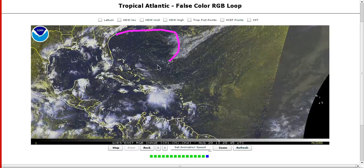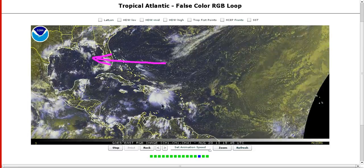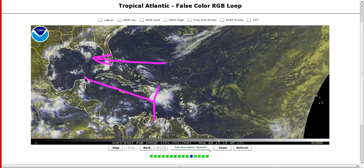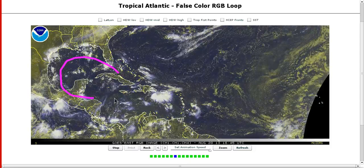We have high pressure building off the southeastern US, and as I mentioned in my last video a few days ago, this kind of pattern with enhanced easterlies coming into Florida and the Gulf of Mexico with tropical waves coming in from the southeast is a pattern that is unstable. That means these waves have a greater than normal chance to try to develop areas of low pressure in this area of the world in this kind of pattern.